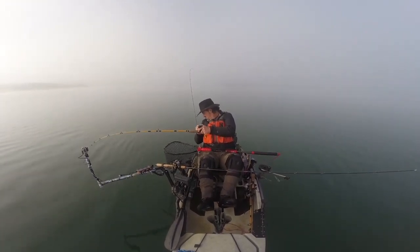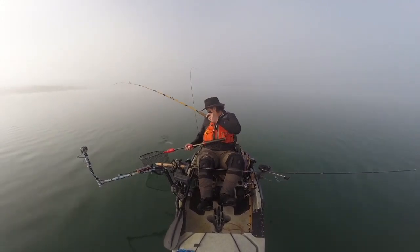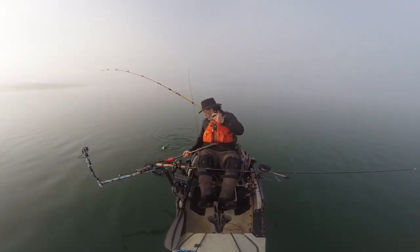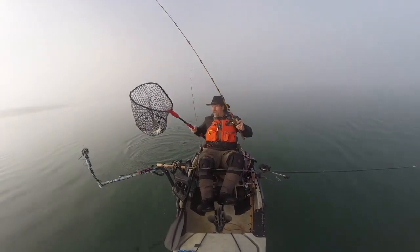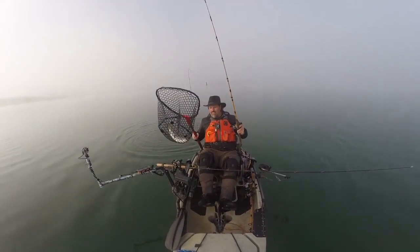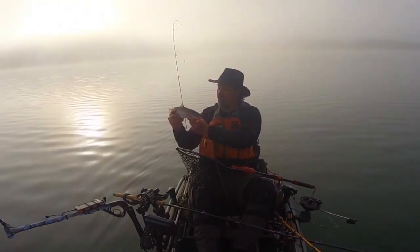Just a little guy — a brown trout. Nice little brown. Terrific little brown on the orange Triggerspoon Junior.